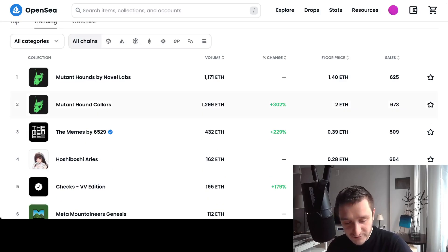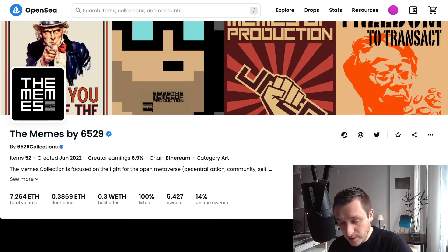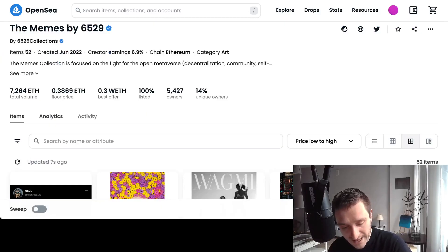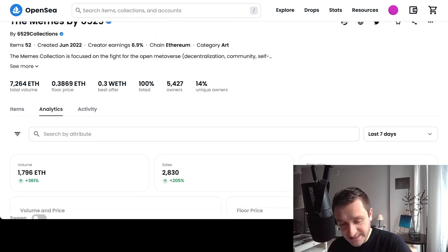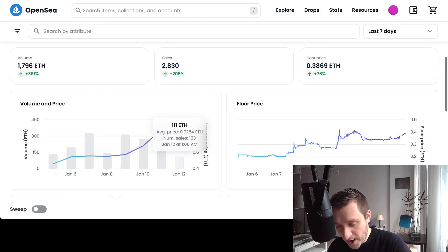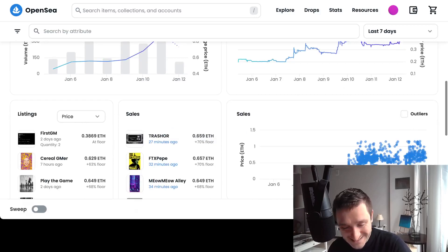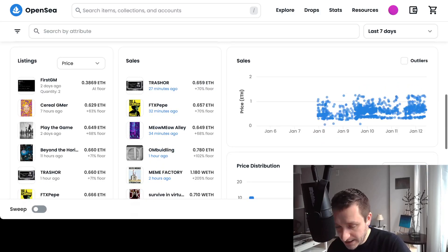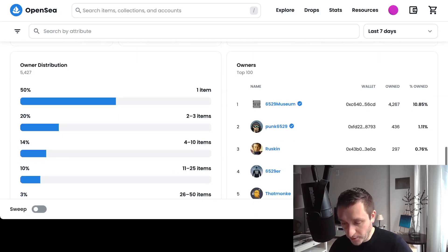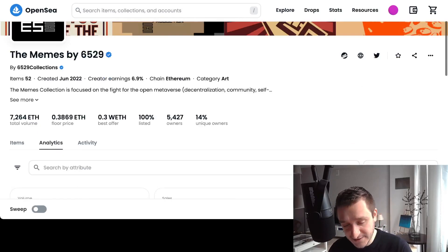The best way to research a collection is to go inside one — for example, The Memes by 6529. Within the collection, you have all the basic stats. OpenSea now has cool analytics for each collection, which is a really great feature. You'll see an analysis of volume, price, floor price, and how it has changed over time, as well as recent sales, recent listings, how prices distribute, who the top owners of particular assets are.